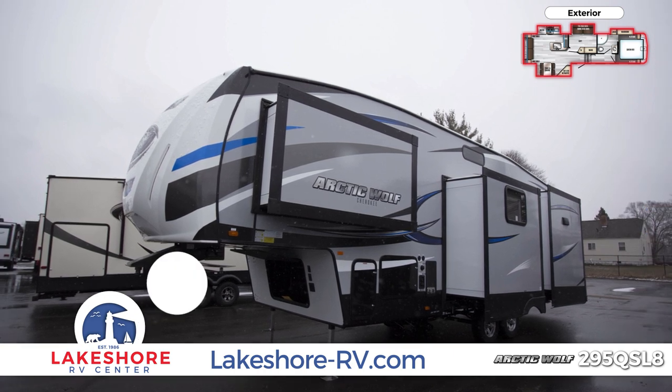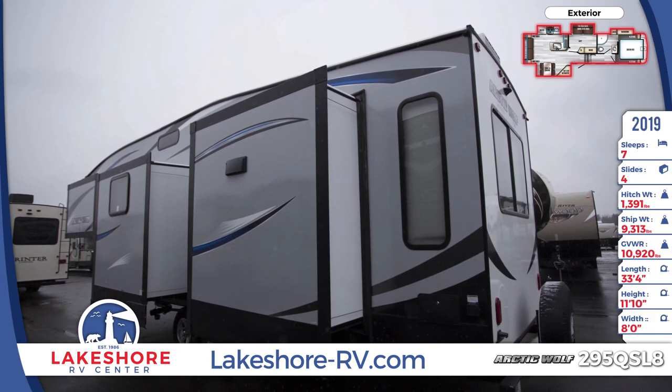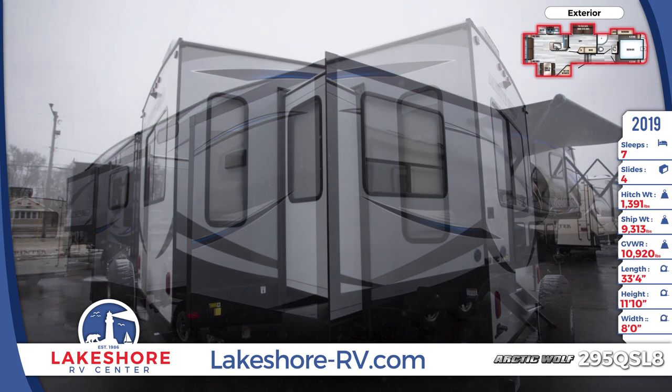The sidewalls are made with enhanced high gloss fiberglass and the windows are all frameless radius safety glass. For outdoor comfort, the electric power patio awning provides shade and has LED lighting.